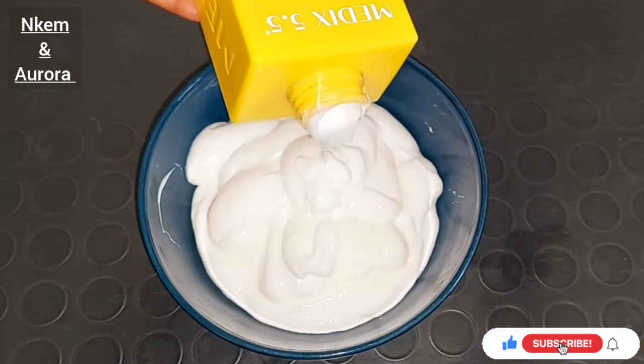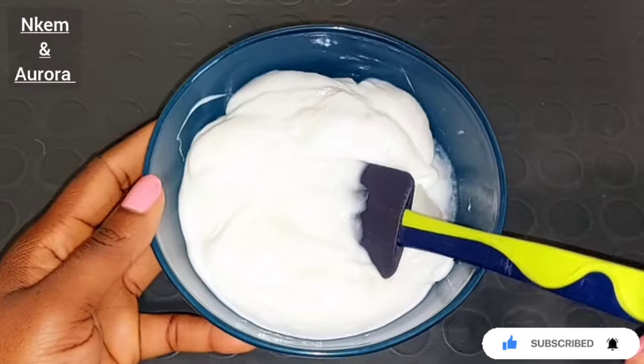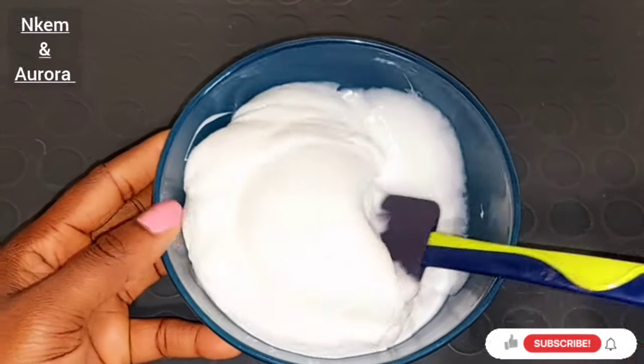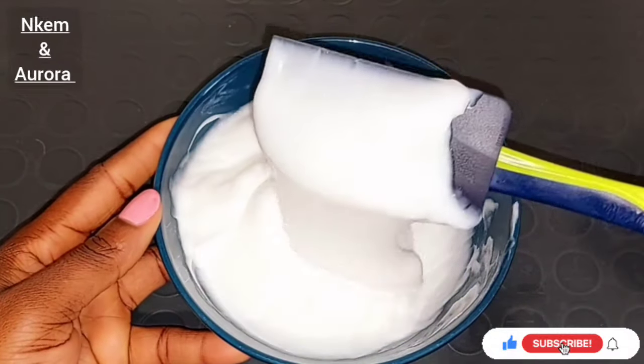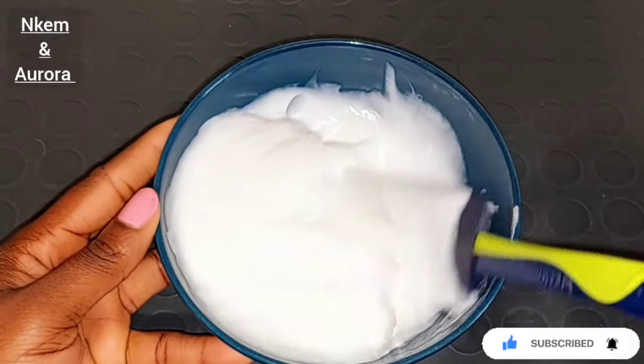Try as much as you can to bring out all the cream out of the jar if you're mixing everything at once. This is how the Medis 5.5 Vitamin C Brightening Body Lotion looks like — this skin texture is very, very good. When you apply it on your skin, it deeply penetrates into the skin easily and the smell is very, very good.